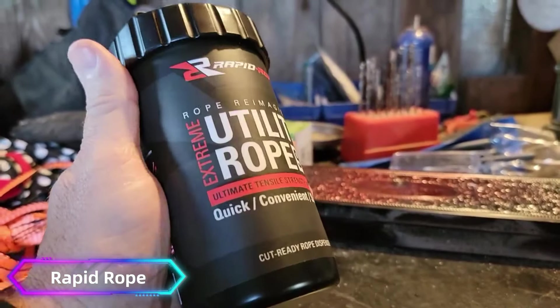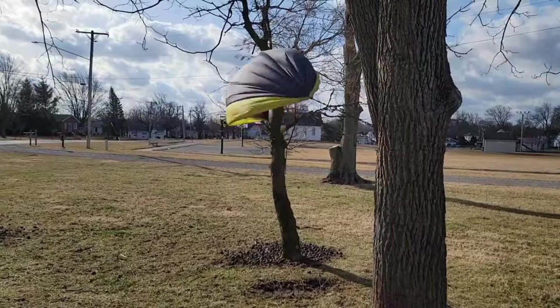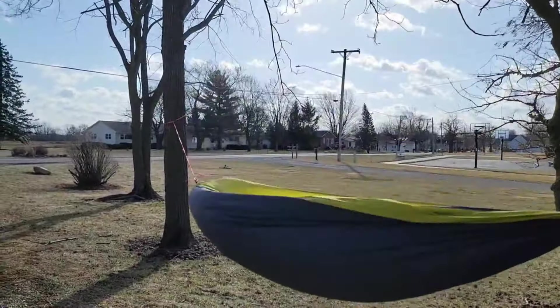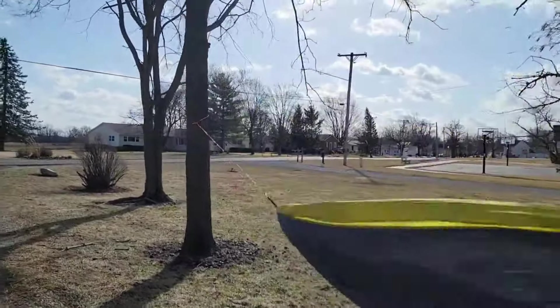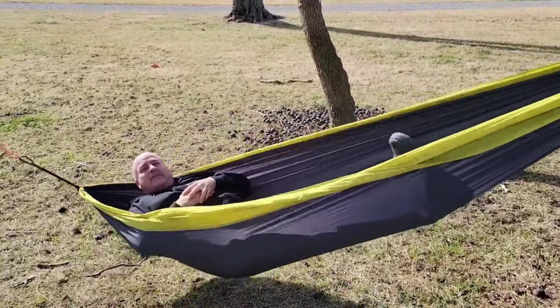Number 9: RAPID ROPE. RAPID ROPE is a versatile, compact, and tangle-free rope dispensing system designed for convenience and efficiency. Housed in a portable canister, it allows you to cut rope to any length with a built-in cutter, making it ideal for various tasks like camping, hiking, or emergency situations.